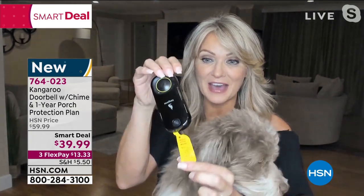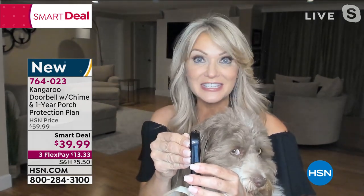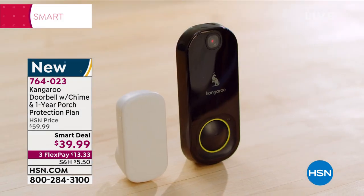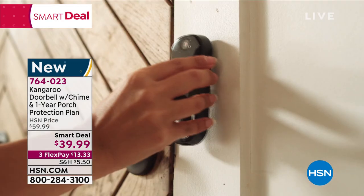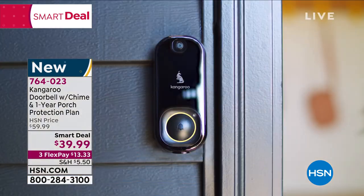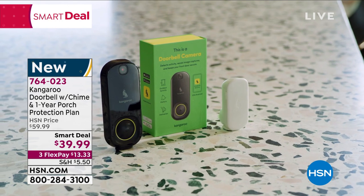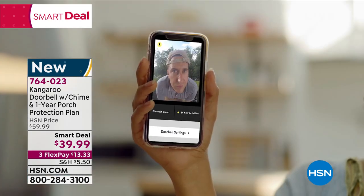The batteries are already inside; you pull the tab. Those batteries last up to a year and are replaceable. Then you peel off the tab and stick the doorbell outside on your door frame or somewhere around your door. When someone walks up, even if they don't ring the doorbell, the motion sensor will detect them. You download the app, connect through Wi-Fi, and know exactly who's walking up to your door.